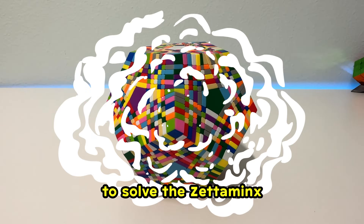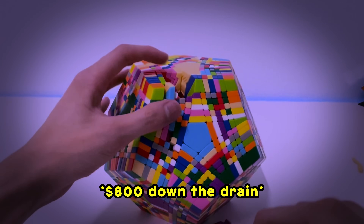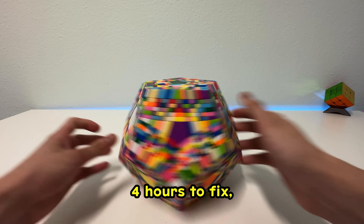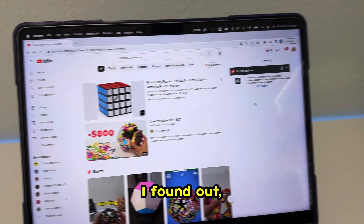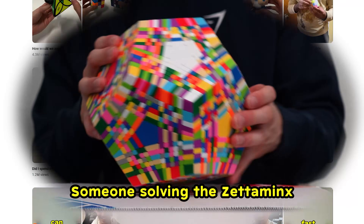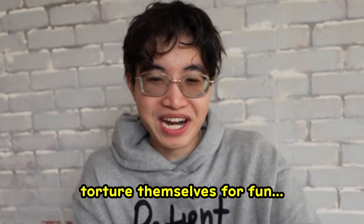I have been scared to solve the Zettaminx ever since it broke on me when I tried to solve it. It took me four hours to fix, and I was scared to touch the puzzle ever since. But I found out there's no video of someone solving the Zettaminx physically on YouTube, probably because people don't torture themselves for fun. So let's be the first.